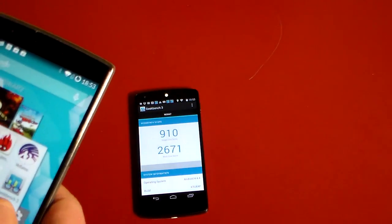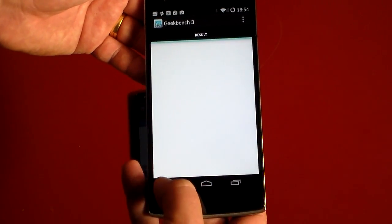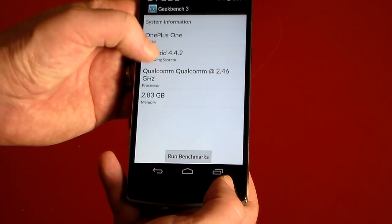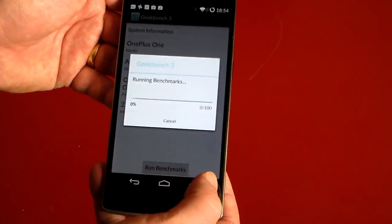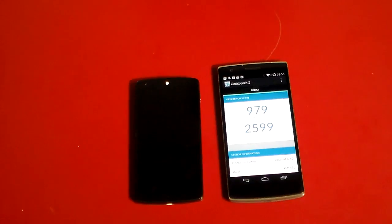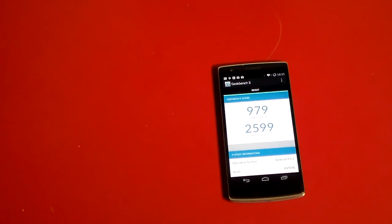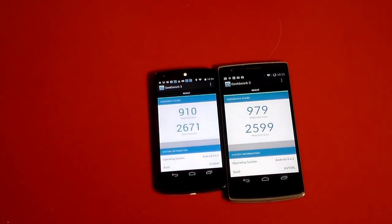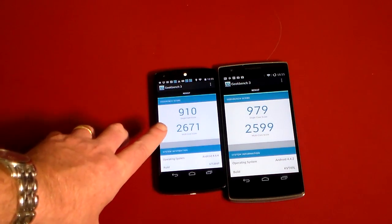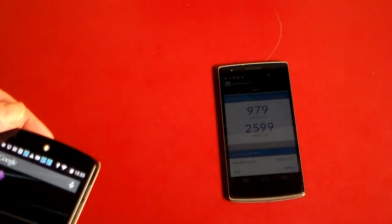Now let's look at GeekBench 3 on the OnePlus One. After re-running the test, we got 979 on single core versus 910 for the Nexus. Oddly enough, the multi-core score was 2671 for the Nexus versus 2599 for the OnePlus One — so the Nexus actually did better on multi-core, which is surprising since the OnePlus One is a quad-core and the Nexus is not.